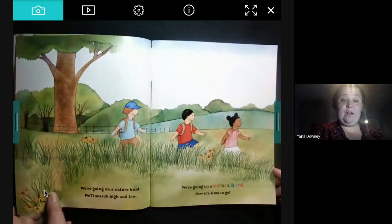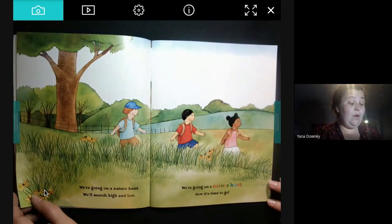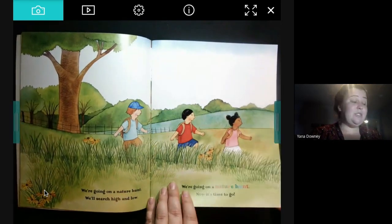We're going on a nature hunt. We'll search high and low. We're going on a nature hunt — now it's time to go.